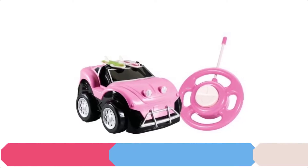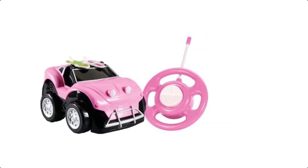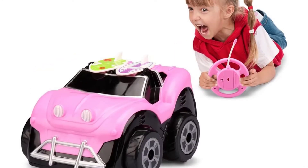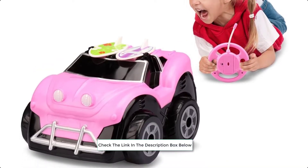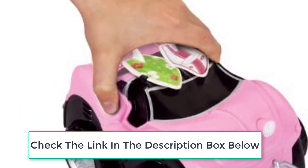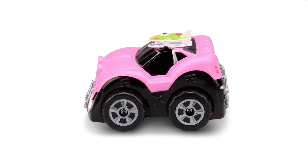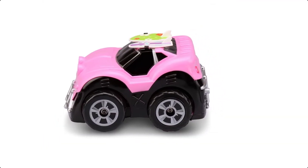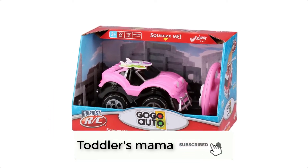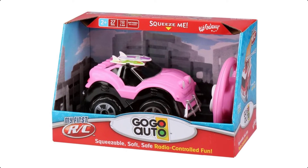At number 4 we have the Galaxy RC Car, designed for preschoolers. Kids can pretend they are driving on the beach with this squeezably soft remote control Baja buggy. The soft and chunky steering wheel-like remote is perfect for little hands — press one button to move forward and the other to spin in circles. It features a soft body style for safety and is so easy to control that a two-year-old can do it.